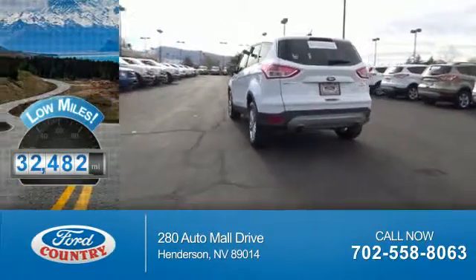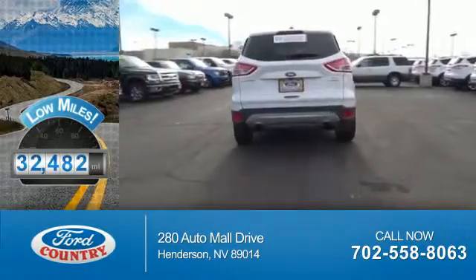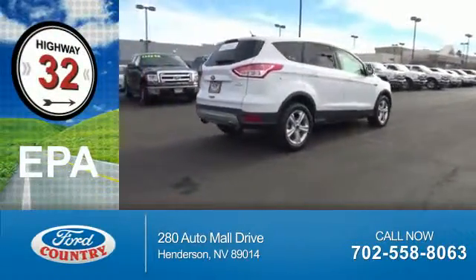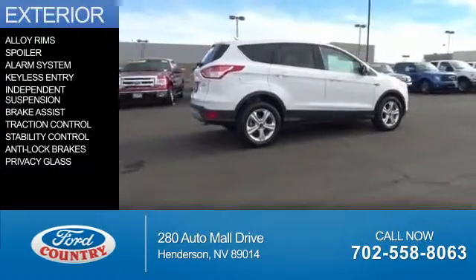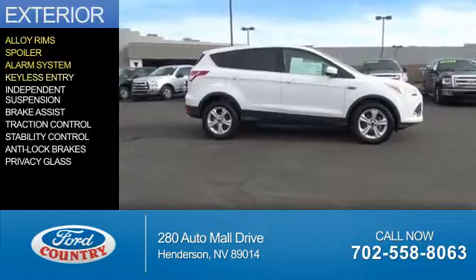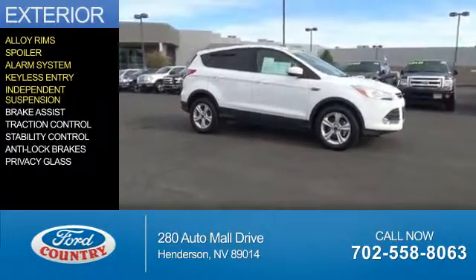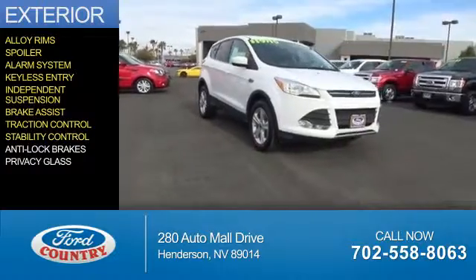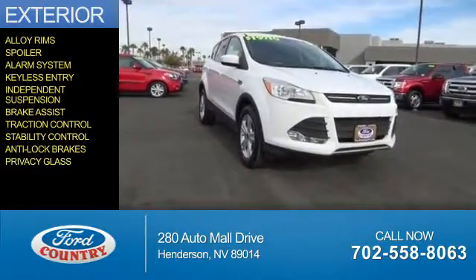With fewer than 35,000 miles, this vehicle has a long road ahead. Great fuel efficiency saves you money by requiring fewer trips to the gas station. The features include alloy rims, a spoiler, an alarm system, keyless entry, independent suspension, brake assist, traction control, stability control, anti-lock brakes, and privacy glass.